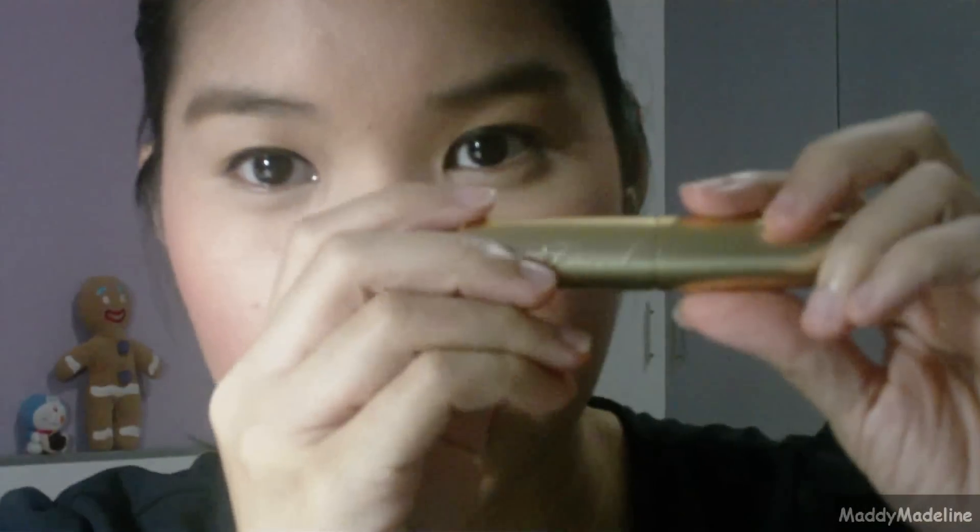I wanted to see what all the fuss was about, so I tested almost all the lip colors. I finally decided on the color called 'I Want Candy.' It comes in a very nice gold packaging — it's so beautiful.